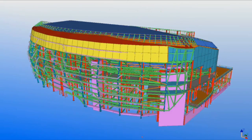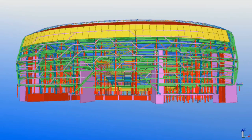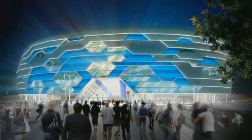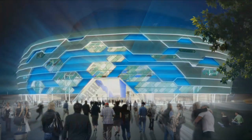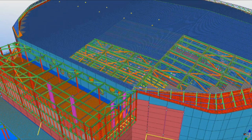BIM was crucial for the delivery of this project. At the design phase, all the different parties involved shared their models, and it enabled good coordination of the complex geometry of the building. The supply chain also provided 3D models, and this enabled the building to be well coordinated and minimise difficulties on site.